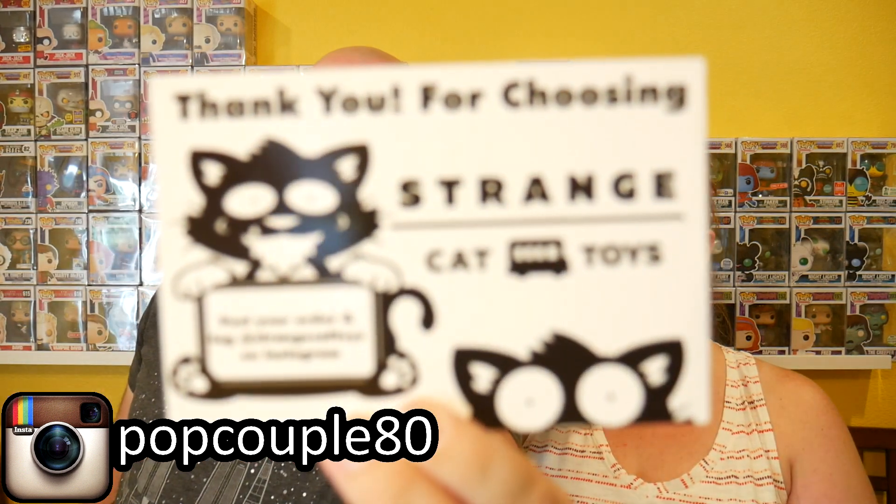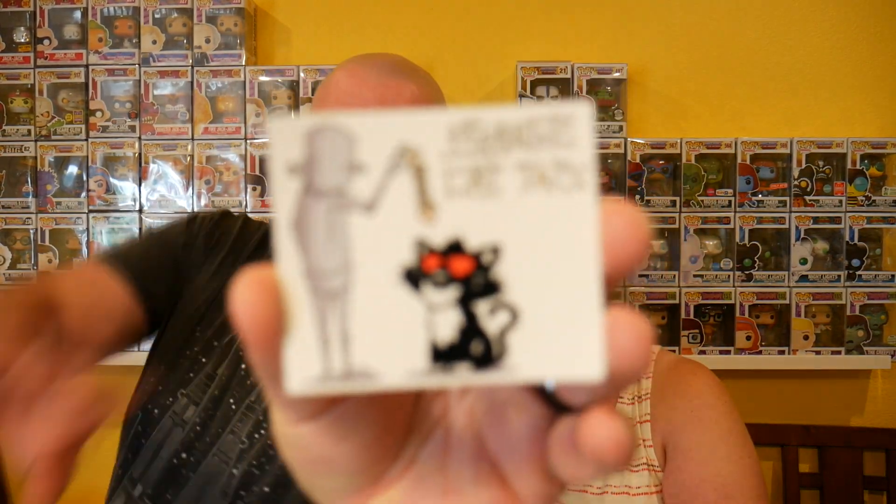Hi everyone, we're PopCouple. I'm James and we are here to do a delivery from Strange Cat Toys. Strange Cat has some really cool stuff there. They are one of the designer toy sites that we frequent quite a bit. Strange Cat also does some really cool stuff with ChrisRWK who designed this sticker. The figures we have here, as far as we know, are only available in two places for us in the States: Strange Cat Toys and also over at Spastic Collectibles. So if you like them, those are the two places to go check out.